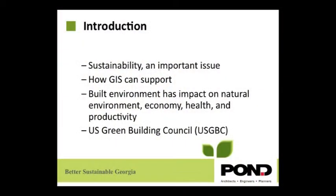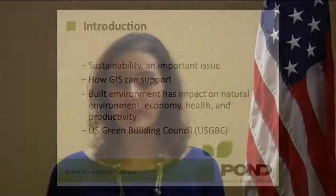Nowadays sustainability has been an important issue and everybody is talking more and more about it. GIS can support this effort and initiative, and I'm going to explain to you how. There are now technologies that can help builders and constructors to build green, and with this you can maximize the economic and environmental performance.